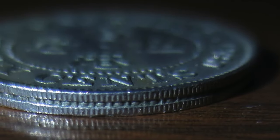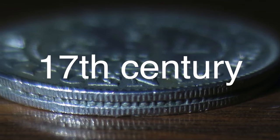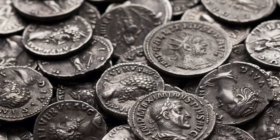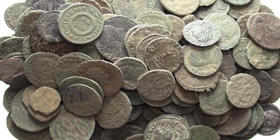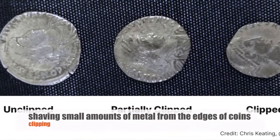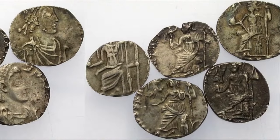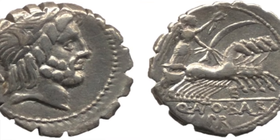The practice of adding ridges to the edges of coins dates back to the 17th century, a period marked by significant advancements in minting technology and increased sophistication in currency design. Before the introduction of ridged edges, coins were often simple disks of precious metal, making them easy targets for a fraudulent practice known as clipping. Clipping involved shaving small amounts of metal from the edges of coins, which could then be accumulated and melted down into new coins or sold as bullion, reducing the intrinsic value of the clipped coins while allowing the clippers to profit dishonestly.